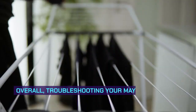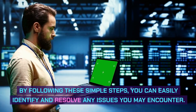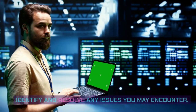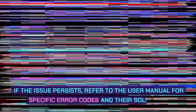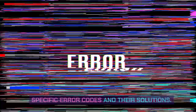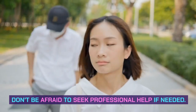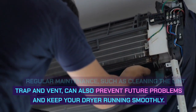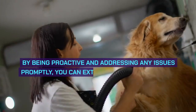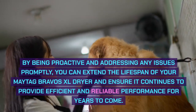Conclusion. Troubleshooting your Maytag Bravos XL dryer doesn't have to be a daunting task. By following these simple steps, you can easily identify and resolve any issues you may encounter. Start by checking for common problems like a clogged lint trap or a blocked vent. If the issue persists, refer to the user manual for specific error codes and their solutions. Always disconnect the power before attempting any repairs, and don't be afraid to seek professional help if needed. Regular maintenance can prevent future problems and keep your dryer running smoothly. Thank you for watching.